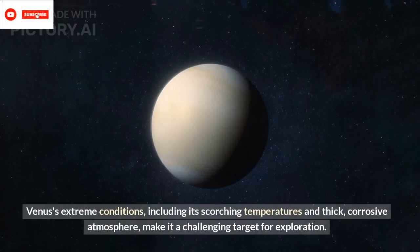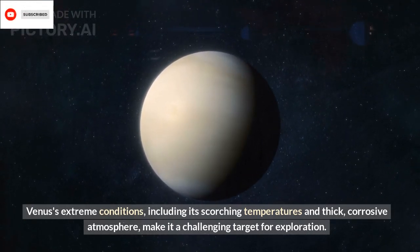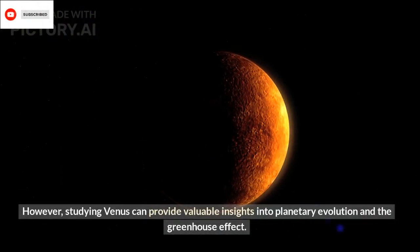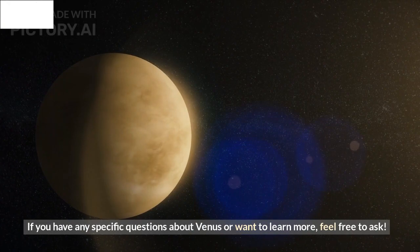Venus's extreme conditions, including its scorching temperatures and thick, corrosive atmosphere, make it a challenging target for exploration. However, studying Venus can provide valuable insights into planetary evolution and the greenhouse effect. If you have any specific questions about Venus or want to learn more, feel free to ask.